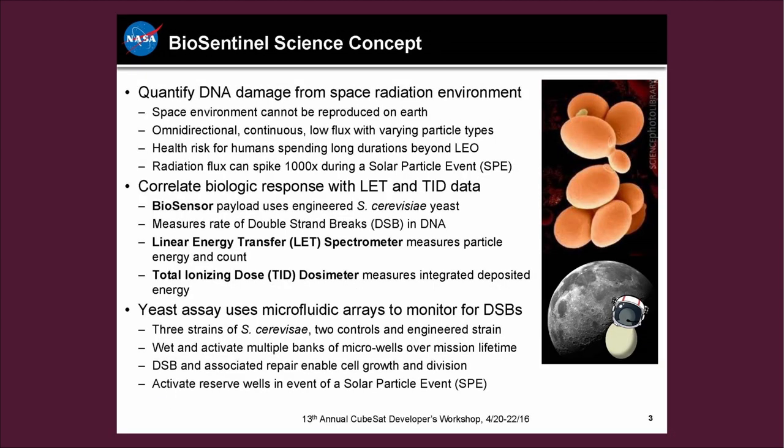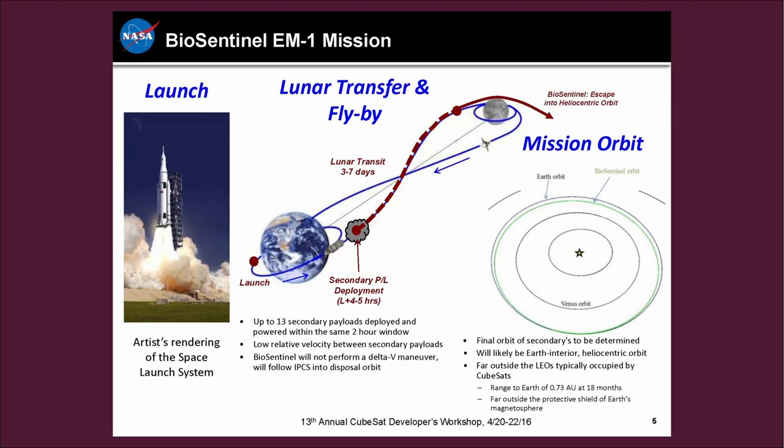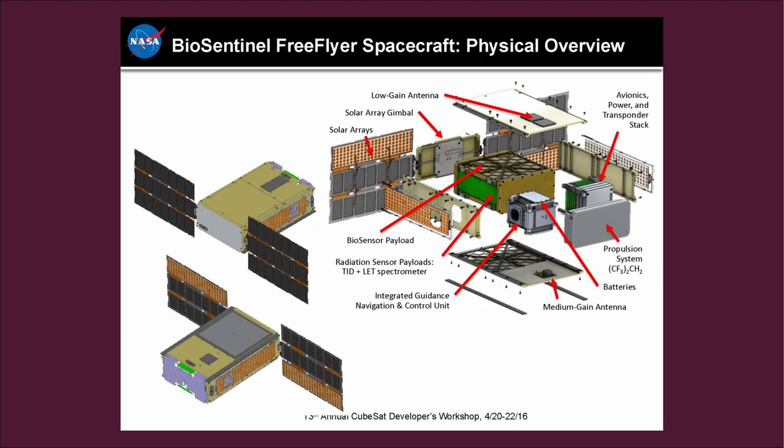After completing a lunar flyby and spacecraft checkout, the yeast will be rehydrated at various points during the six-month mission. As yeast cells activate in space, they will sense and respond to radiation damage. Experiments using the BioSentinel instruments will also take place on the International Space Station and on the ground to demonstrate how varied amounts of radiation affect the yeast. While earthbound research has helped identify potential effects of space radiation, no terrestrial source can fully simulate the unique radiation environment of deep space.